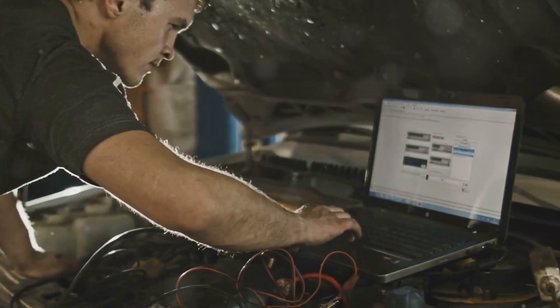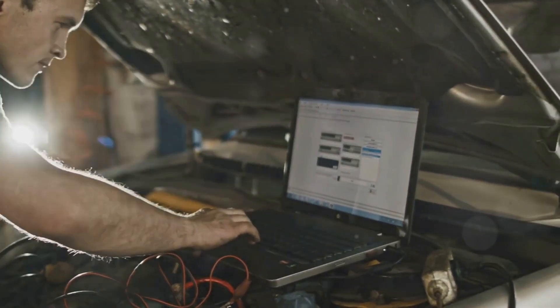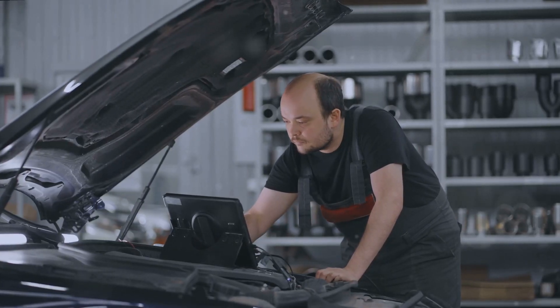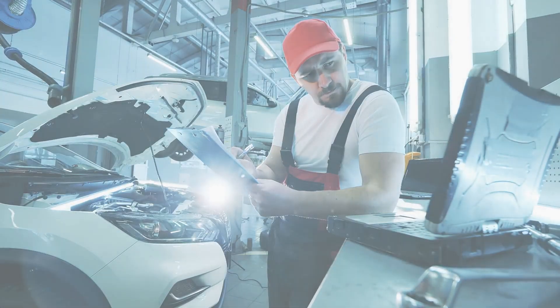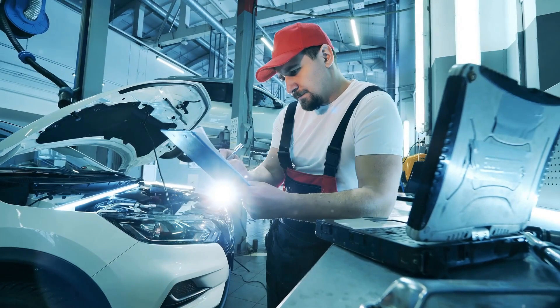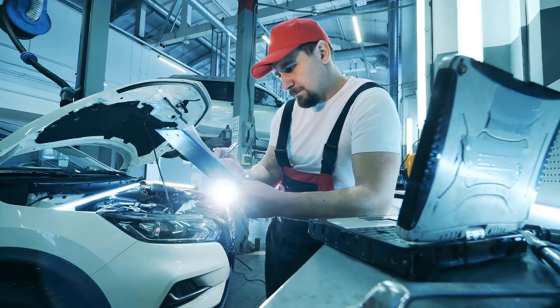Other times the problem might be electrical. A faulty sensor, a loose connection, or a wiring issue can all throw the system out of whack. It's the automotive equivalent of a crossed wire in your brain — things just don't work right.